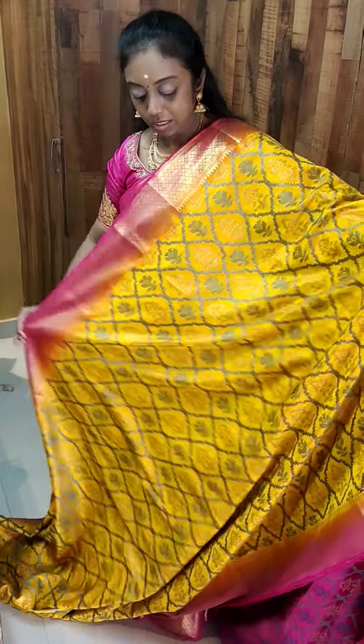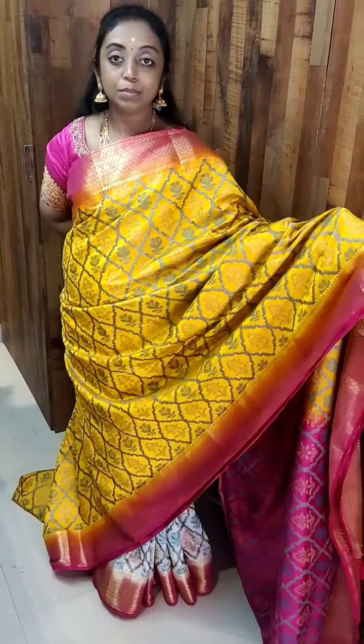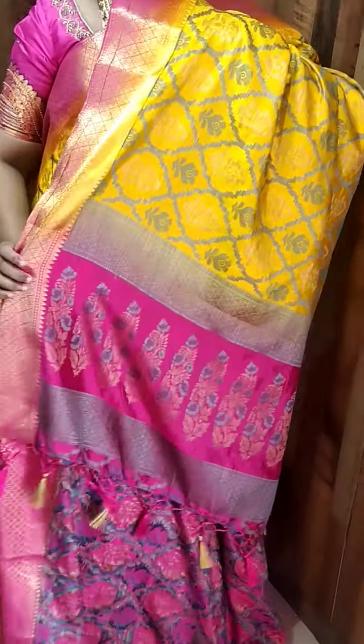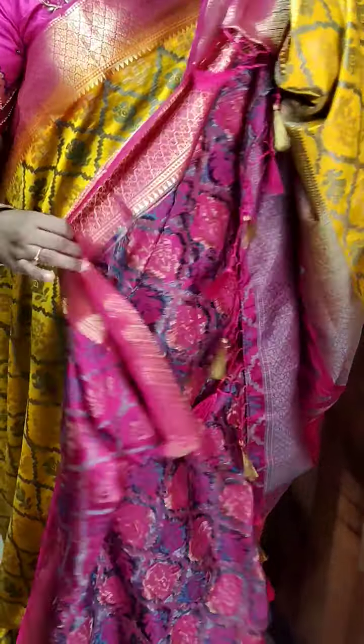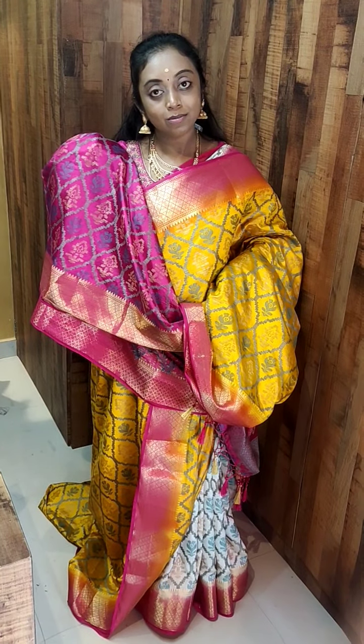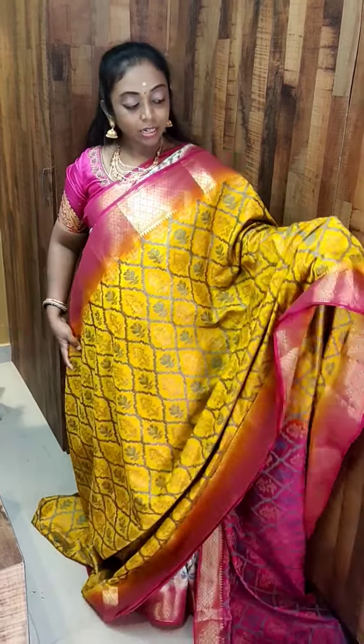See this one — how beautiful it is! The colors are very very pretty. It is a beautiful mango yellow, comes with a pink color border. This is how the pallu looks — the pallu has already got tassels and this comes with a weaving blouse. This is priced at 1500 and we are giving free shipping.